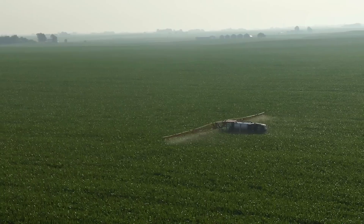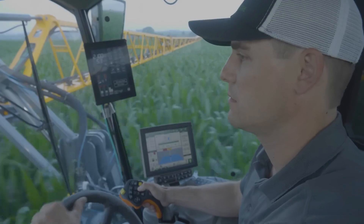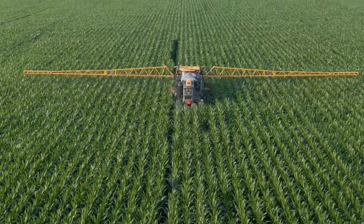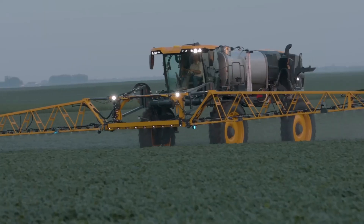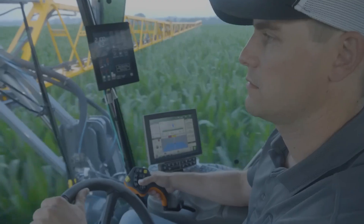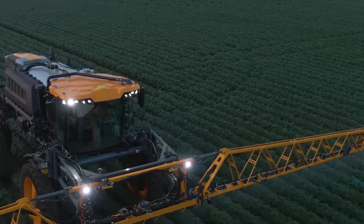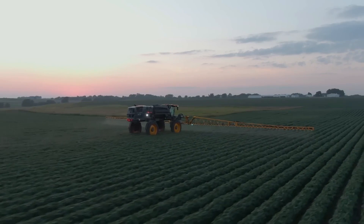The John Deere Haggle STS Sprayer series is a high-performance sprayer line developed for fine application in agricultural situations. Accuracy, efficiency, and cutting-edge technology designed specifically for crop spraying are its hallmarks. Large fields can be effectively sprayed thanks to extended booms reaching lengths of 90 to 132 feet. The STS versions incorporate sophisticated GPS-guided systems and sensors for accurate application of pesticides and fertilizers, with large capacity tanks ranging from 1,200 to 2,000 gallons, reducing downtime for refilling.